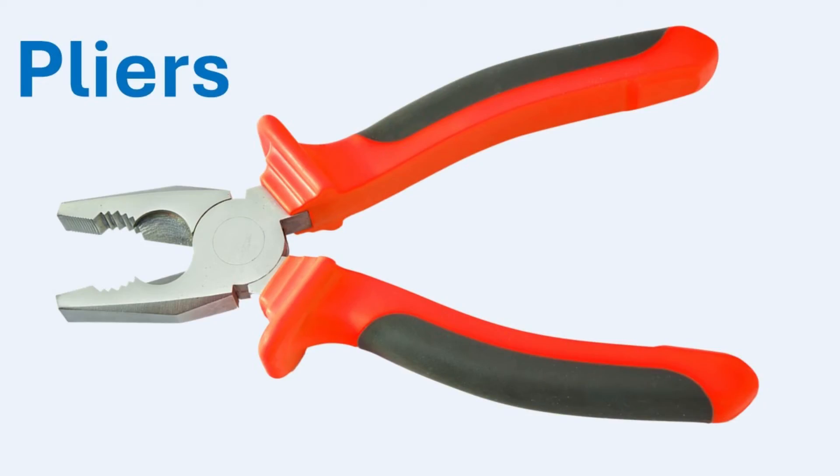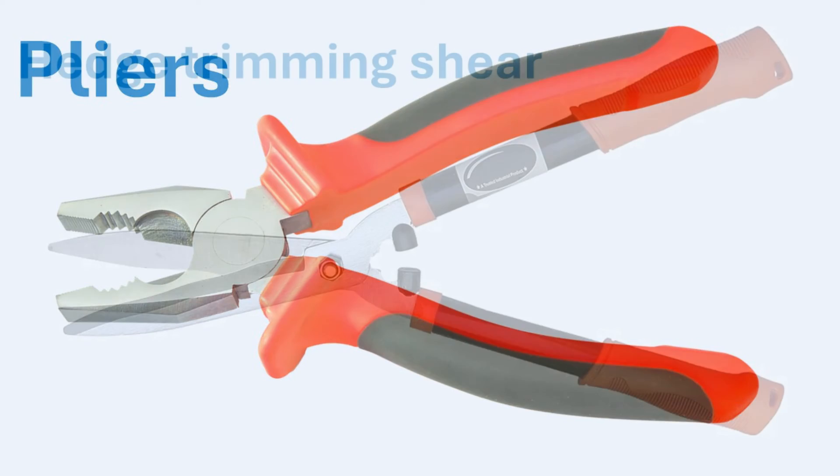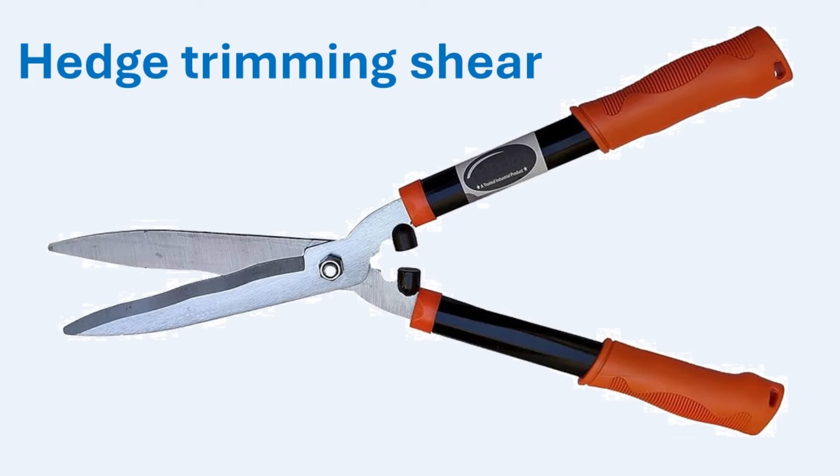Pliers function similarly to secateurs, with the fulcrum positioned closer to the gripping jaws. The longer handles allow you to apply greater force with less effort. Hedge trimming shears also have long handles and short blades, maximizing the mechanical advantage and making it easier to trim hedges and bushes with less physical effort.